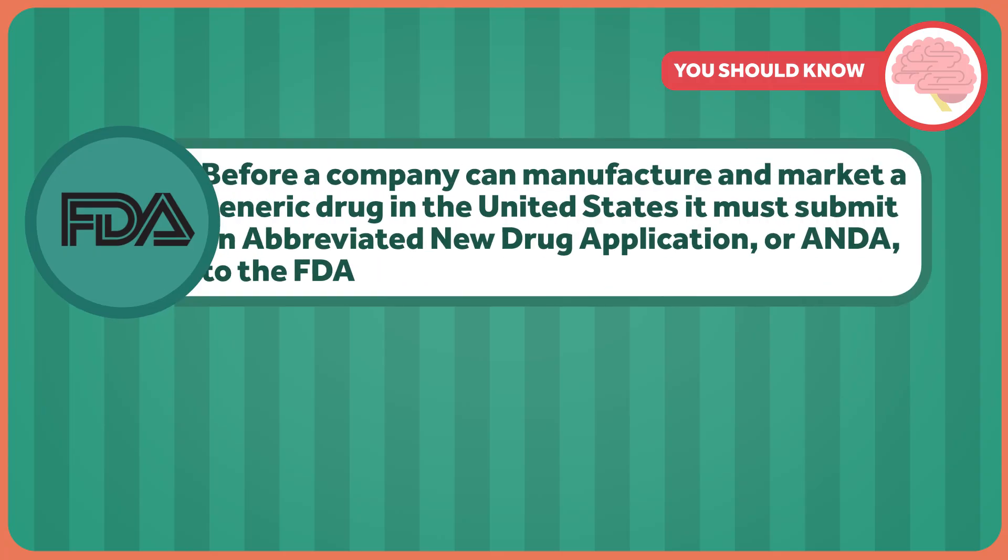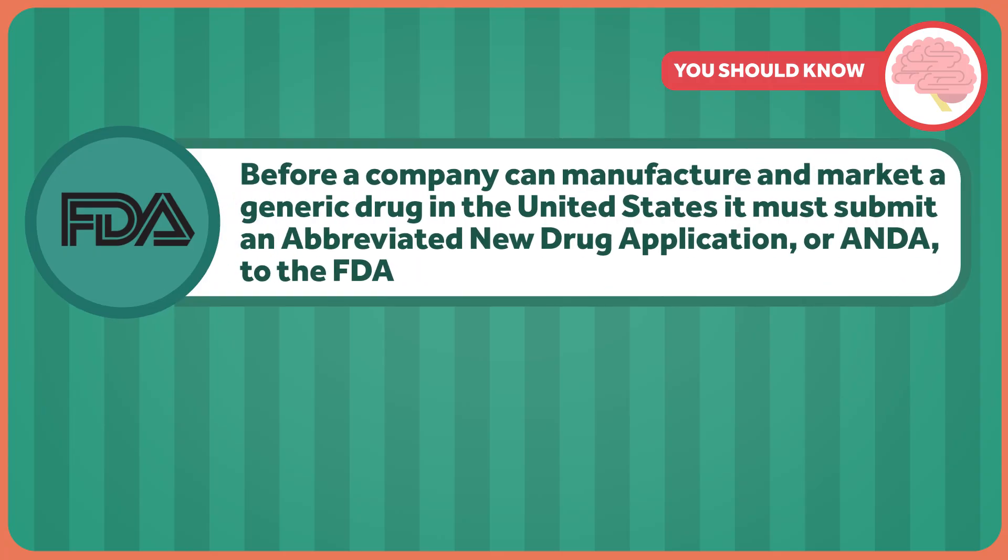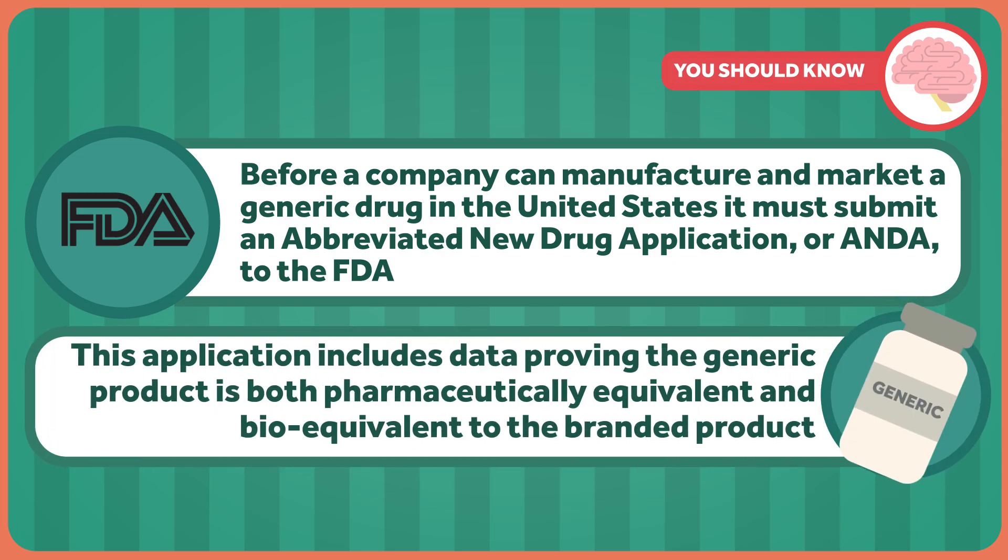Here's why. Before a company can manufacture and market a generic drug in the United States, it must submit an abbreviated new drug application, or ANDA, to the FDA. This application includes data proving the generic product is both pharmaceutically equivalent and bioequivalent to the branded product.